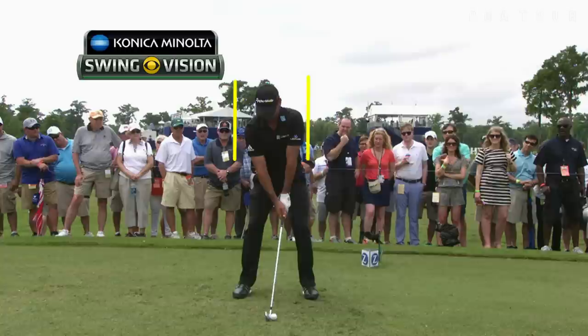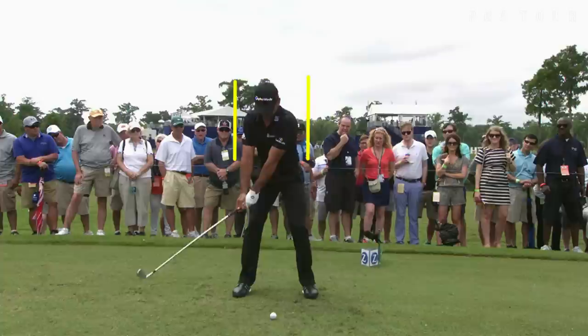Jason Day is one of the highest ball hitters on the PGA Tour. I want to use the Konica Minolta Biz Hub Swing Vision Camera and these two lines to show you why that is and why he has, in my opinion, such a wonderful golf swing.